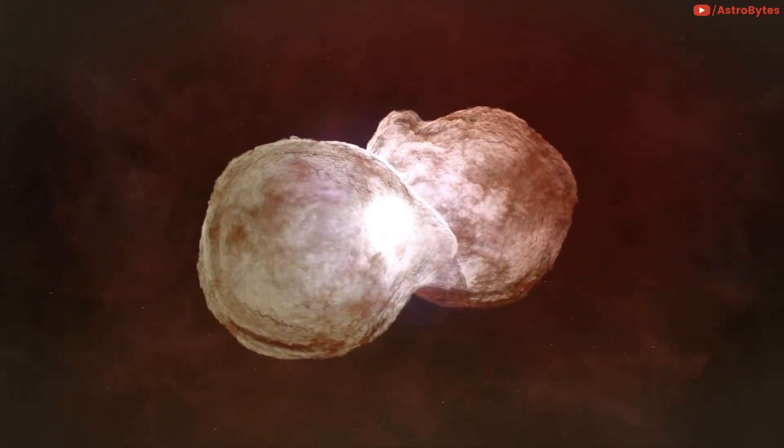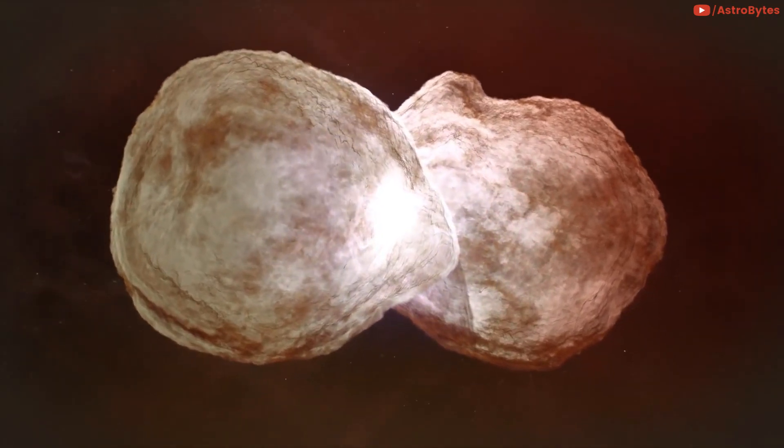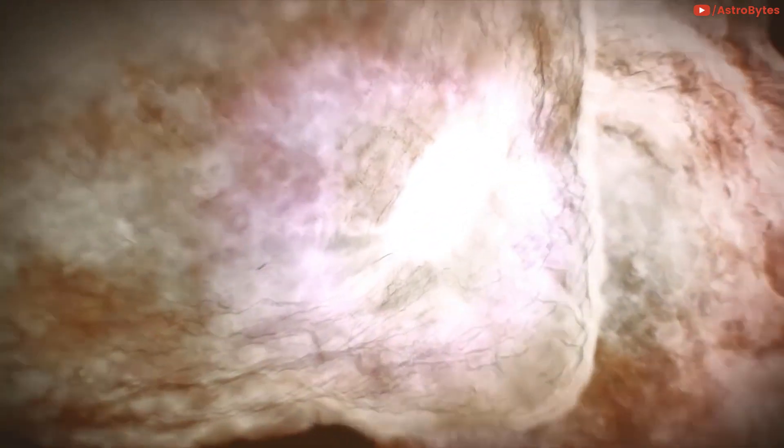So far, they only have about a week's worth of data. With further observations and a better understanding of the orbit, dynamicists will be able to trace 2020 CD3's path through the Earth-Moon system and work backward to the pre-capture orbit.